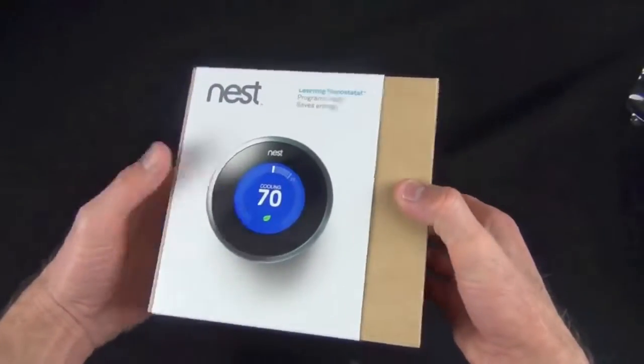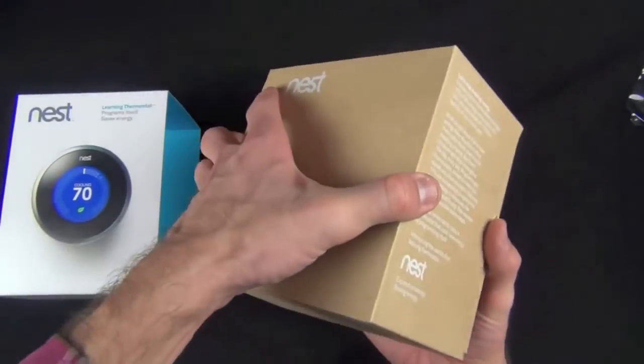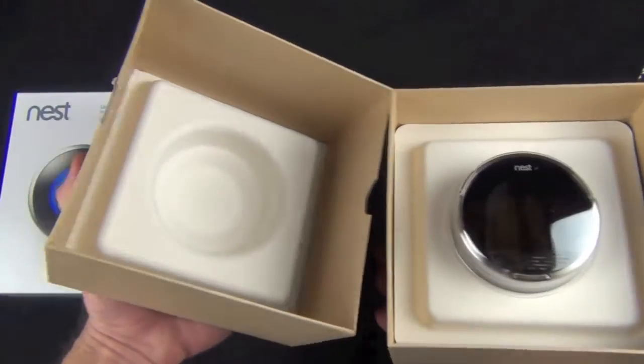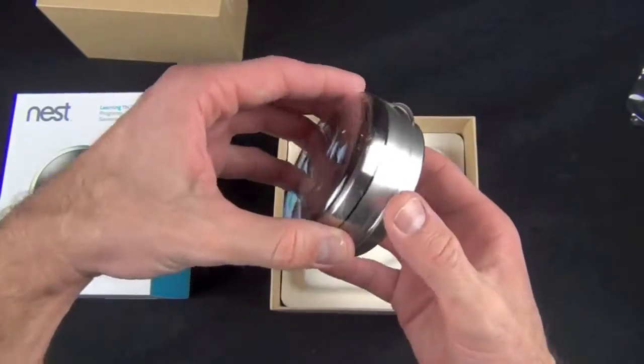Let's take a look at what we get in the box. In keeping with the environmentally conscious profile of the product — it's designed to help you save energy — the packaging is also recyclable and made out of recycled materials. Inside is our thermostat and you can see the cardboard, which is very recyclable.